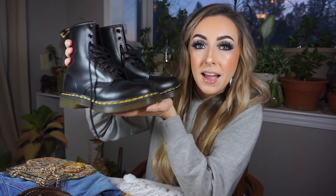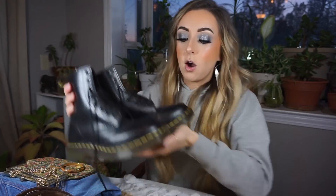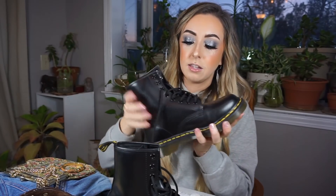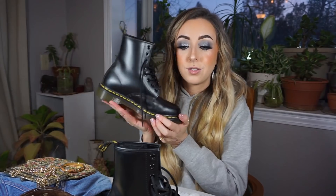I feel like it kind of counts as thrifting because I traded the ones I got at the thrift store, though technically it's not thrifting since I didn't find these at the thrift store and they were brand new. That's why this is bonus number 11. I absolutely love these Doc Martens — I feel like I'm never going to be able to go back. I've been trying to break them in with leather conditioner. They're slightly stiff, but I love them so much. Thank you so much to whoever ended up swapping these with me.